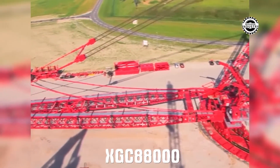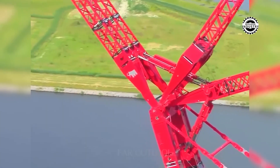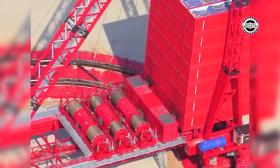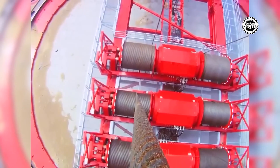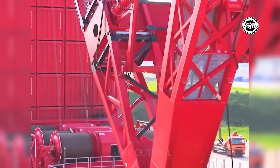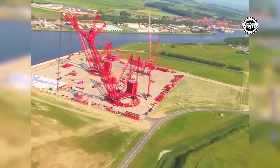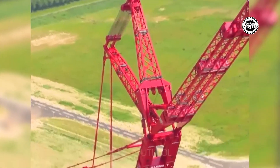Before you is not just a crane, but a true giant in the world of lifting mechanisms. With a maximum lifting capacity of 4,000 tons and a lifting height of up to 236 meters, this crane demonstrates real power and strength. Every detail from the massive base to the crane emphasizes its impressive capabilities, and its appearance will leave you in awe.